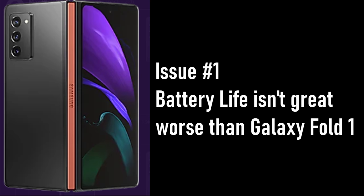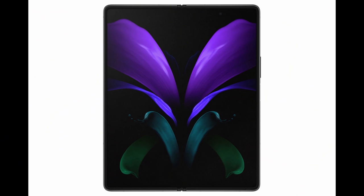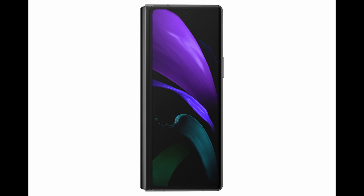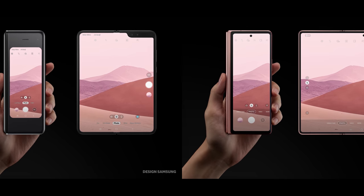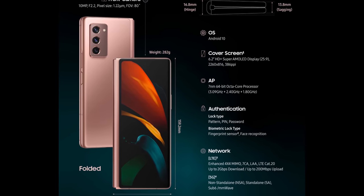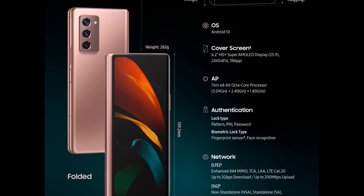The first issue is battery life. Battery life is supposedly not that great, especially compared to the Galaxy Fold 1 — they say it's worse. Reasons include more screen real estate on the inside and outside; the outer display went from 4.6 to 6.23 inches, and the inner display also grew. But the bigger culprits are the 120Hz display and 5G, which really drag down battery life, meaning less screen-on time and more frequent charging.